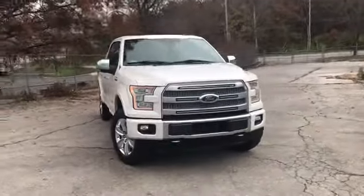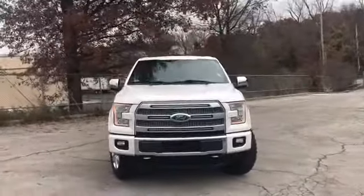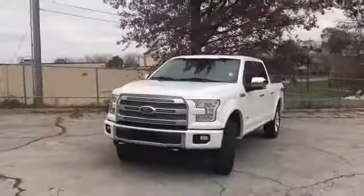Hello and welcome to Randy Kernow Buick GMC, where we're doing a walk-around video of this 2015 Ford F-150 Platinum 4x4.